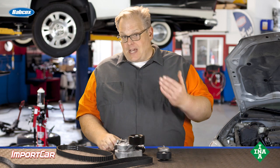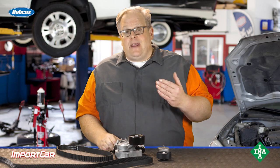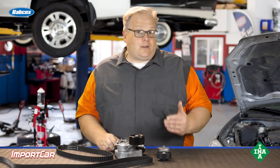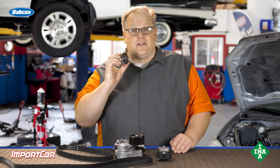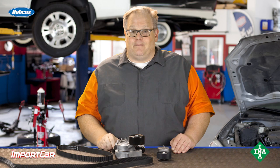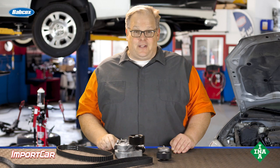So when you do install a timing belt or a drive belt, make sure all the pulleys are properly aligned. This way, you're going to ensure that bearing inside the idler lasts a very, very long time. I'm Andrew Markell. Thank you very much.